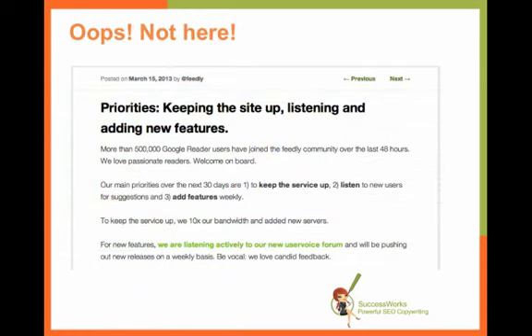I click on that link and boom, I'm taken to a blog post that talks about keeping the site up, listening, and adding new features.